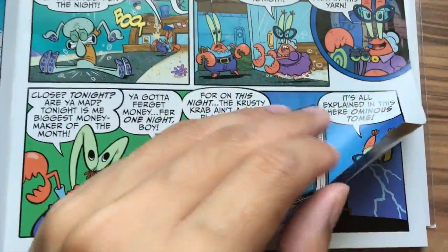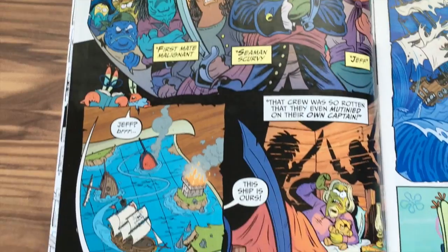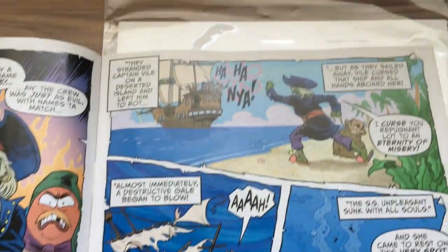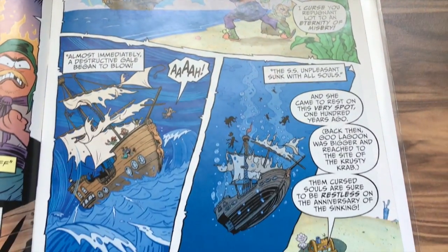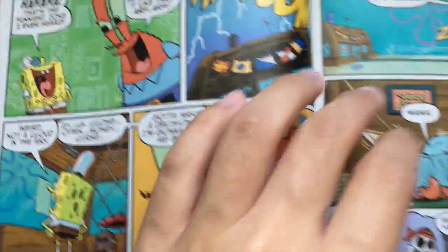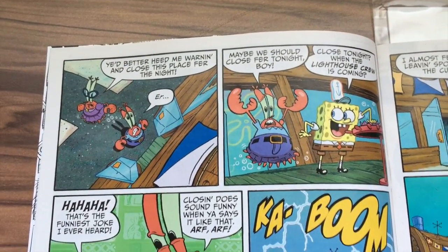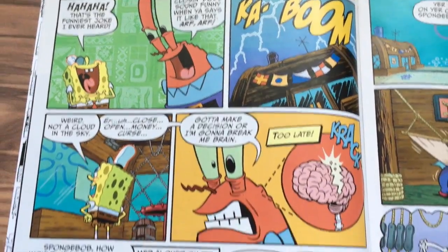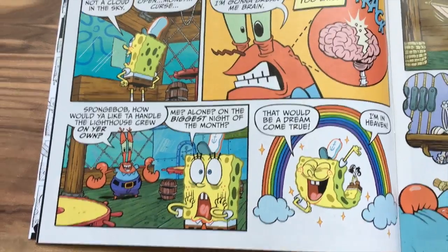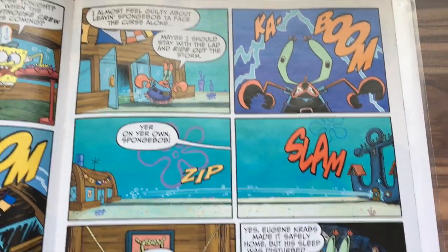It features spooky but true tales of the sea captain vile. Basically, Mama Crabs is saying that the Krusty Krab is haunted and Mr. Krabs has to close the shop for at least a night. But one thing holding him back is the lighthouse crew, who are pretty big money spenders at the Krusty Krab, so he's kind of in a dilemma — and he just lets SpongeBob suffer while he escapes.